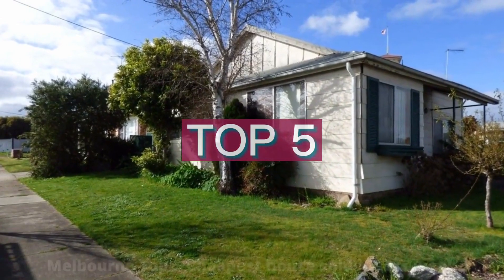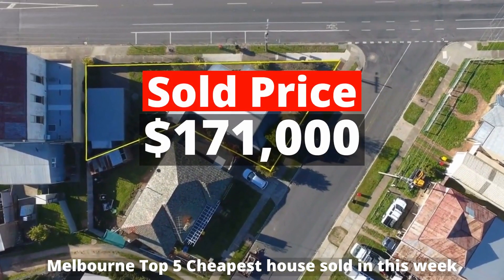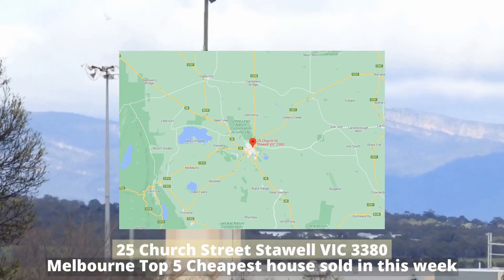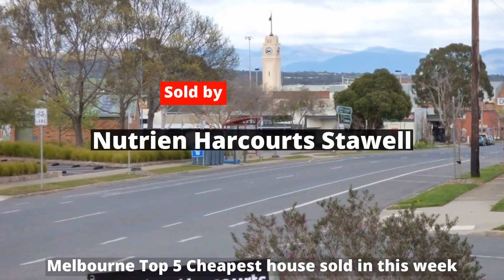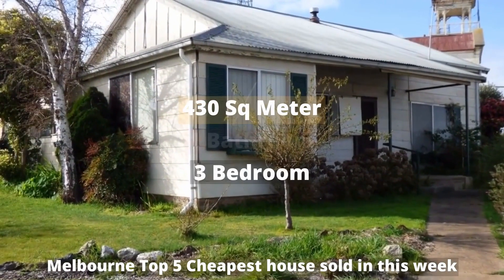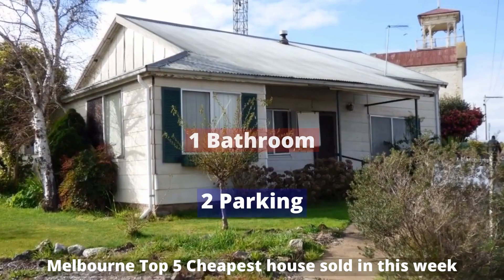Top 5: $171,000. 25 Church Street, Stawell, Victoria 3380. Sold by Nutrien Harcourt, Stawell. The property has 430 square meter land, 3 bedrooms, 1 bathroom and 2 parking spots.